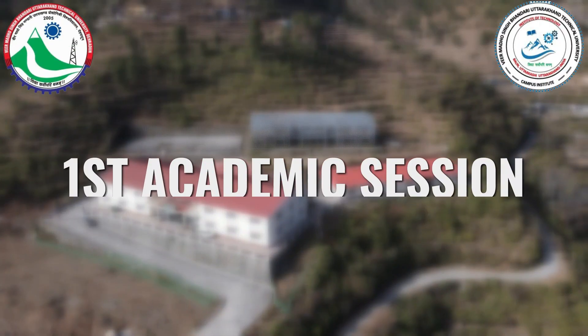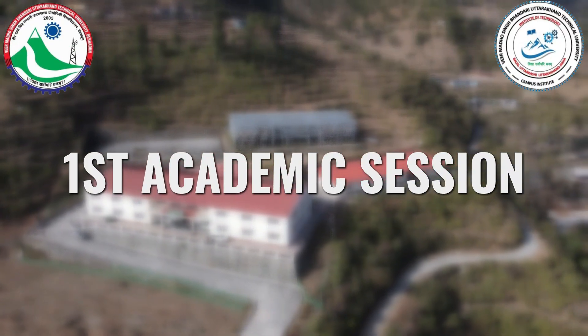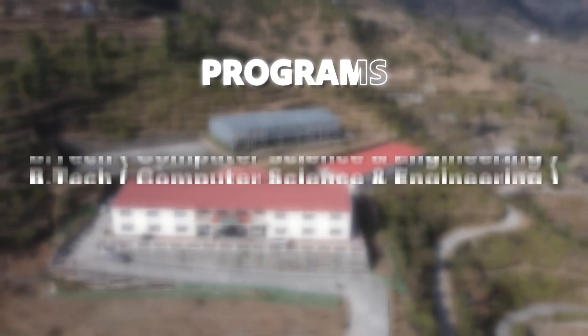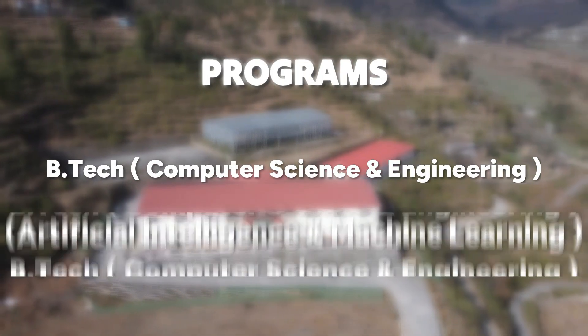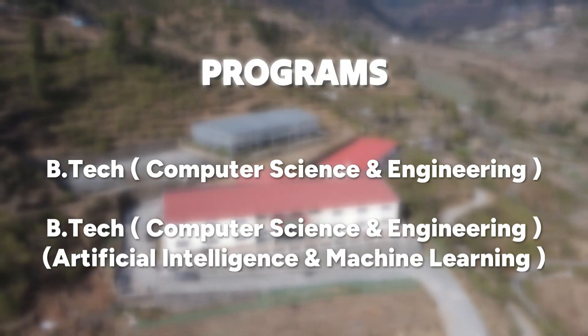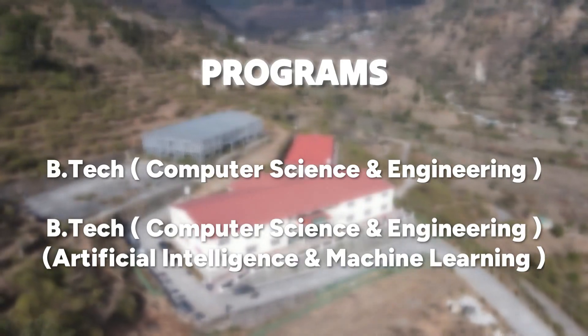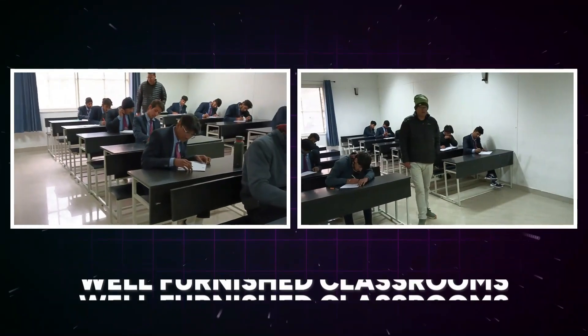The first academic session in the institute was started in 2023 with two programs: B.Tech in Computer Science and Engineering, and B.Tech in Computer Science and Engineering with Specialization in Artificial Intelligence and Machine Learning.